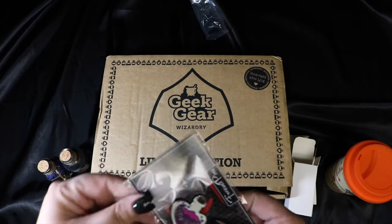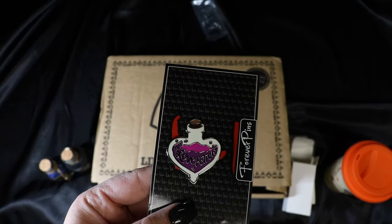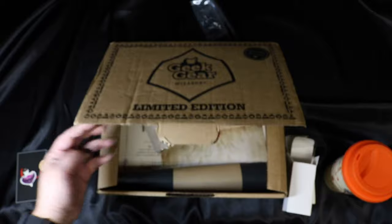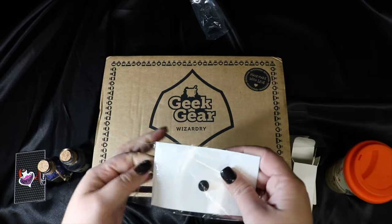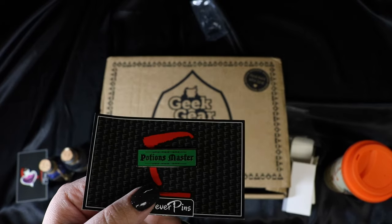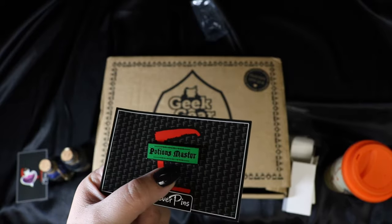We got a pin - an Amortentia or love potion pin. That is super cute. I like the enameling on here the way it kind of splashed up - cute little pink and purple. Very nice, I like that a lot. Looks like we got another pin too - it says Potions Master. So we actually got a bigger Potions Master pin. I got a similar one probably about a year ago; it was green like this but a little different, and I actually transformed it into a Christmas ornament and put it on my Harry Potter Christmas tree. This one is super cute - I like how small it is, very simple, and it'll be super cute on a bag.